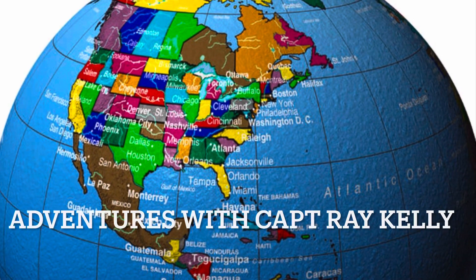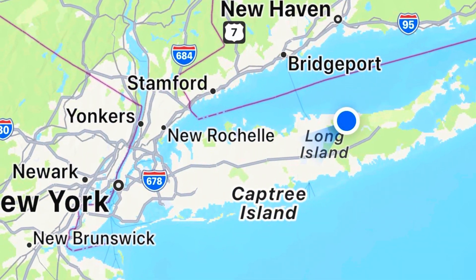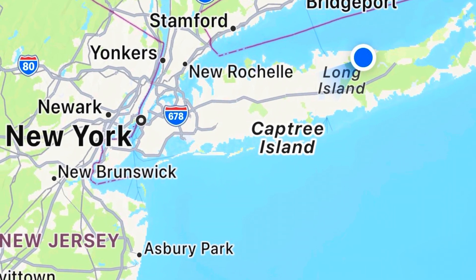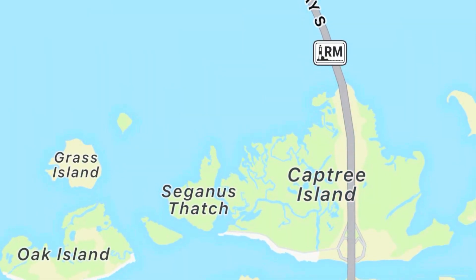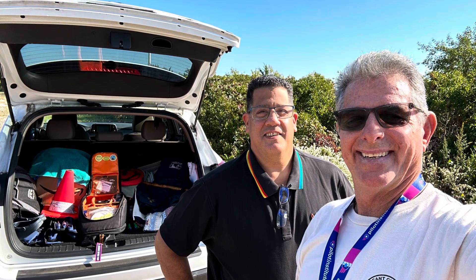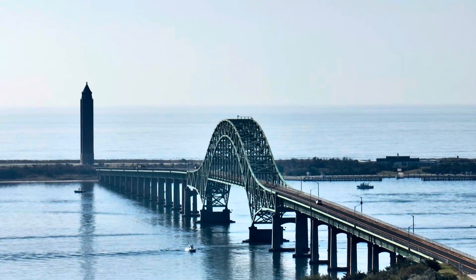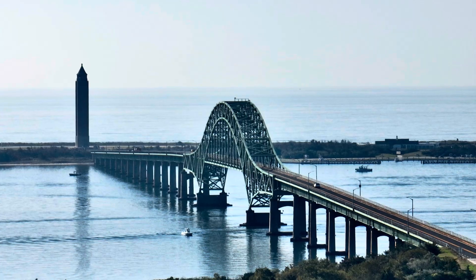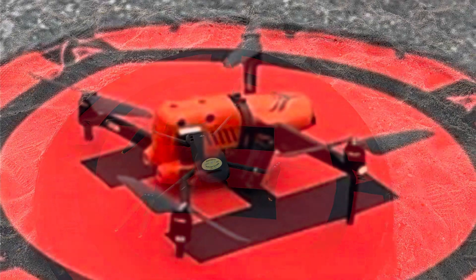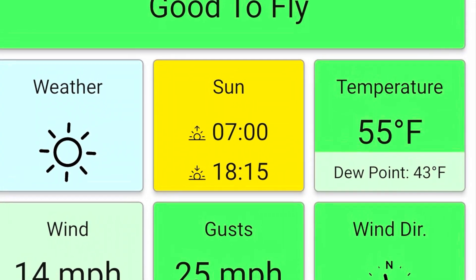Welcome to Adventures with Captain Ray Kelly. On this adventure, we head to the state of New York and we're going to go out to Long Island. I'm going to fly drones at a secret spot on Cap Tree Island. I'll be flying with my good friend Rob Kamada. Rob and I will be getting some shots of the Robert Moses Tower as well as the bridge. I'll be flying my Mavic 3 and Rob will be flying his Autel Evo 2 Pro. We checked the UAV forecast and we were good to fly.